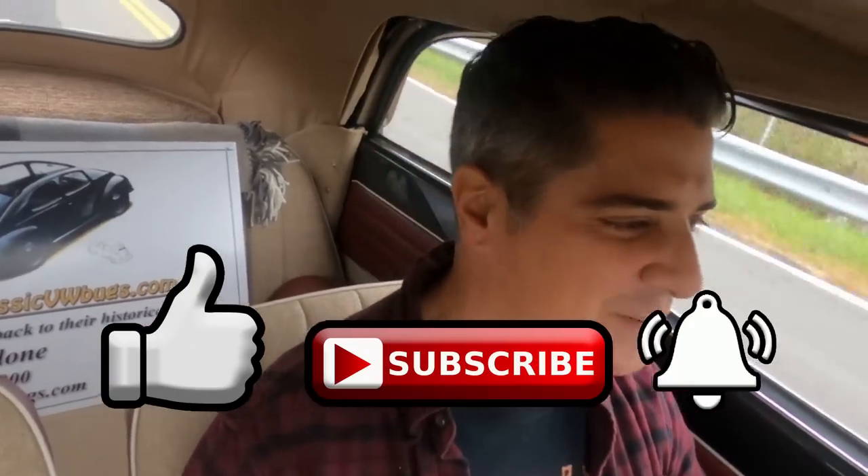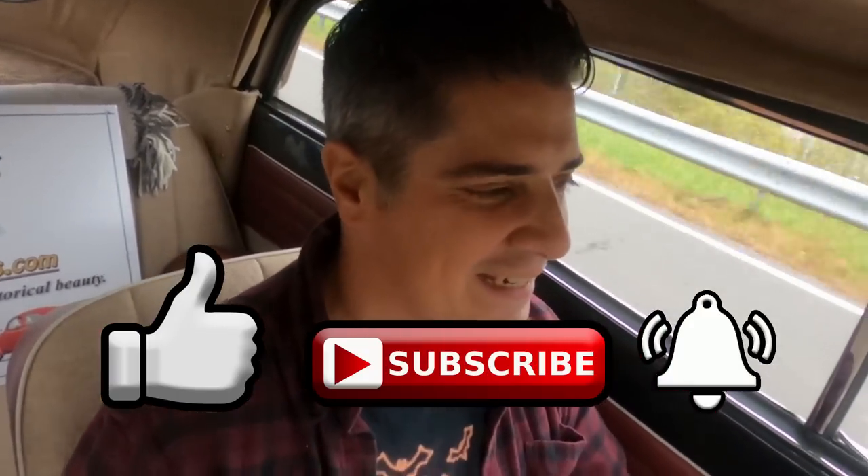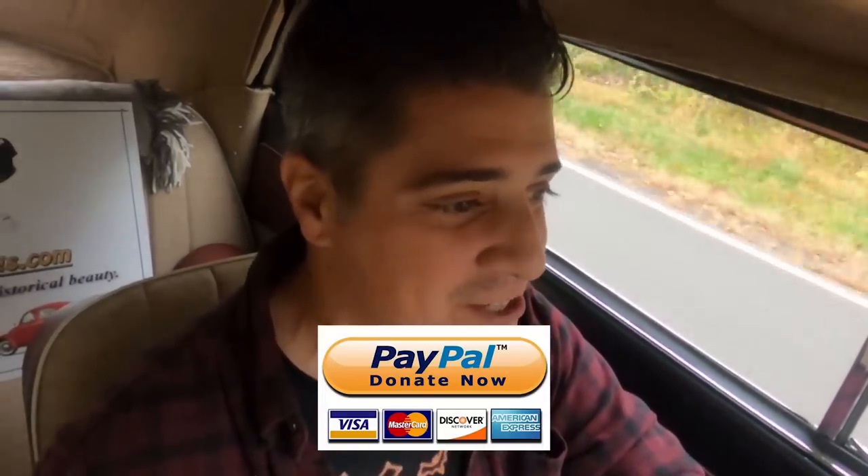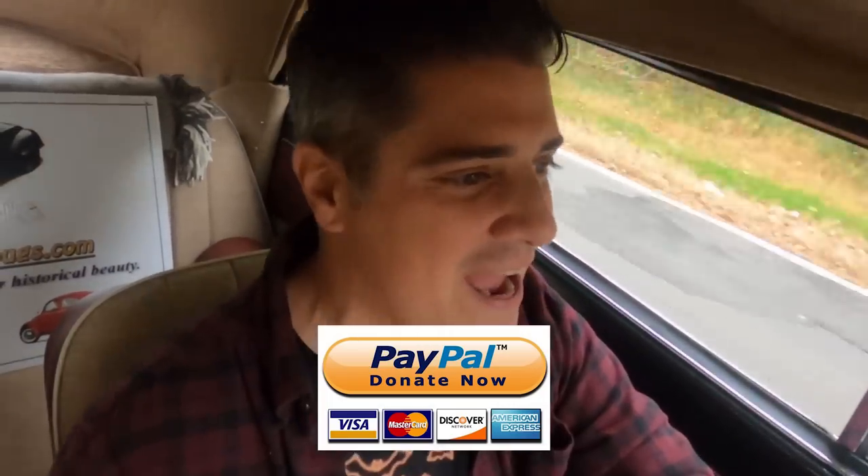Before we get started on anything else, please be sure to like, subscribe, and hit that notification bell. If you can, for the price of a cup of coffee, you can throw us a small donation and keep this content going — I keep bringing you VW information on a weekly basis.